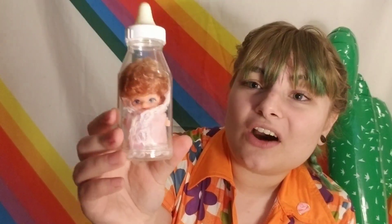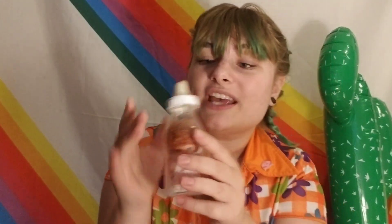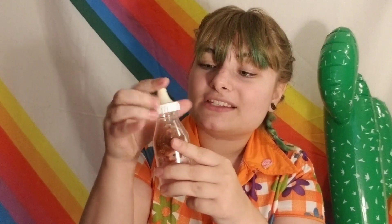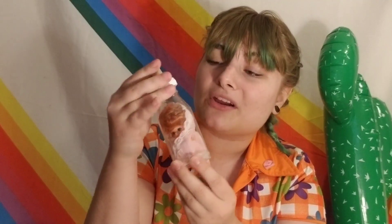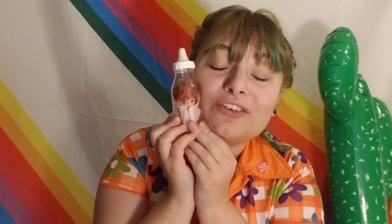What do we have here? It's a little toy from the 70s — they're little dolls that come in these cute little baby bottles. That is adorable! This is definitely going to be sitting on a shelf somewhere.